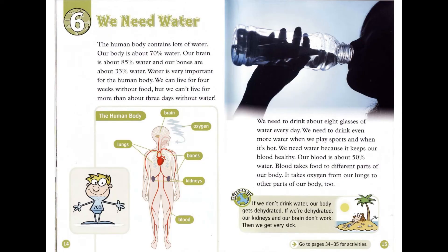Chapter 6: We Need Water. The human body contains lots of water. Our body is about 70% water. Our brain is about 85% water. And our bones are about 33% water. Water is very important for the human body. We can live for four weeks without food, but we can't live for more than about three days without water.